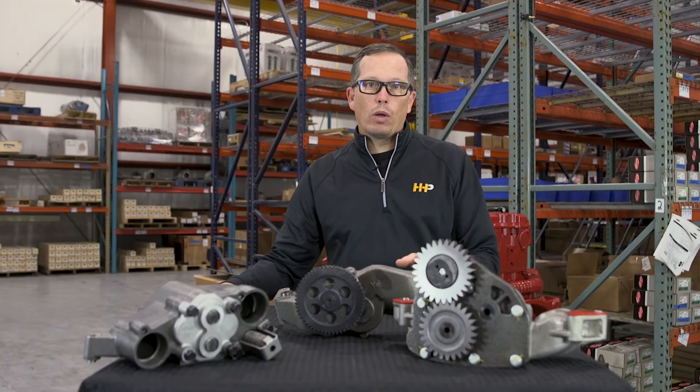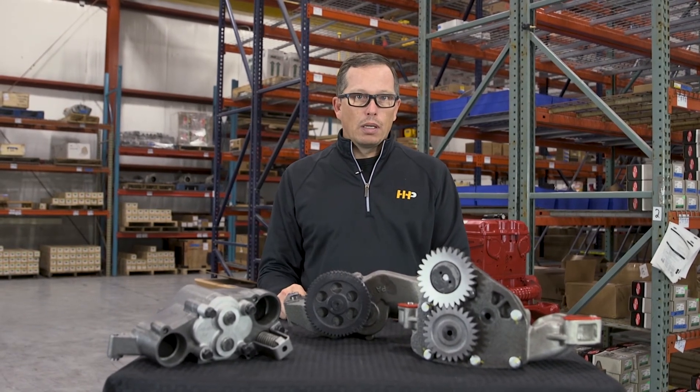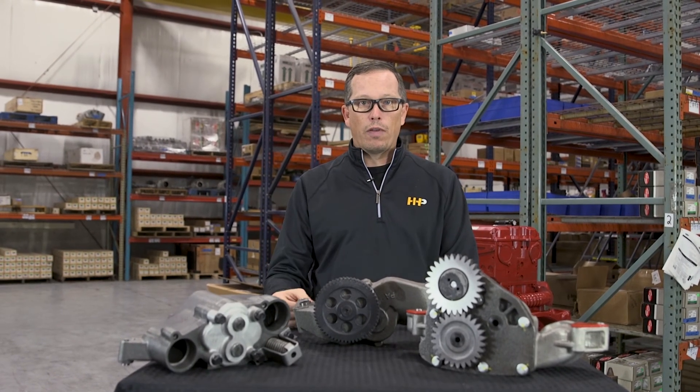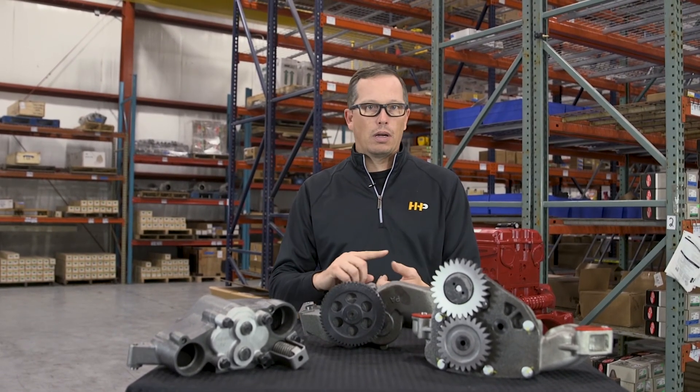Thanks for checking out our video on oil pumps today. Remember at Highway & Heavy Parts, we've got the right parts at the right price — 30 to 50% off retail pricing. The pumps are going to be brand new, so no core needed; you don't need to send anything back. They're not remanufactured. We've got them for all the major brands: Caterpillar, Cummins, Detroit Diesel, Navistar, John Deere.